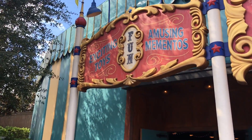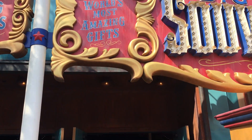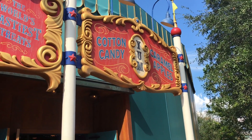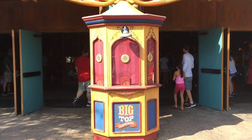Exciting toys, amusing mementos, the world's most amazing gifts. Over here it says cotton candy and caramel apples — that does sound yummy. And here it looks like it was a ticket booth. It's a really neat detail.